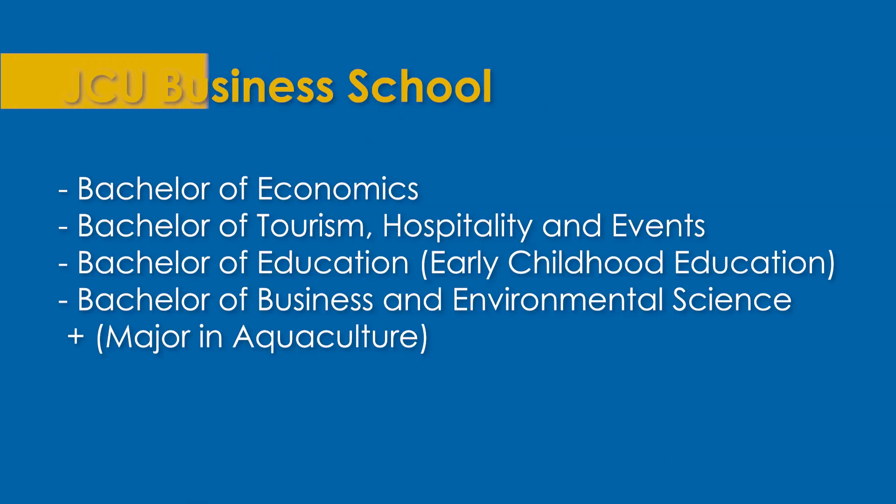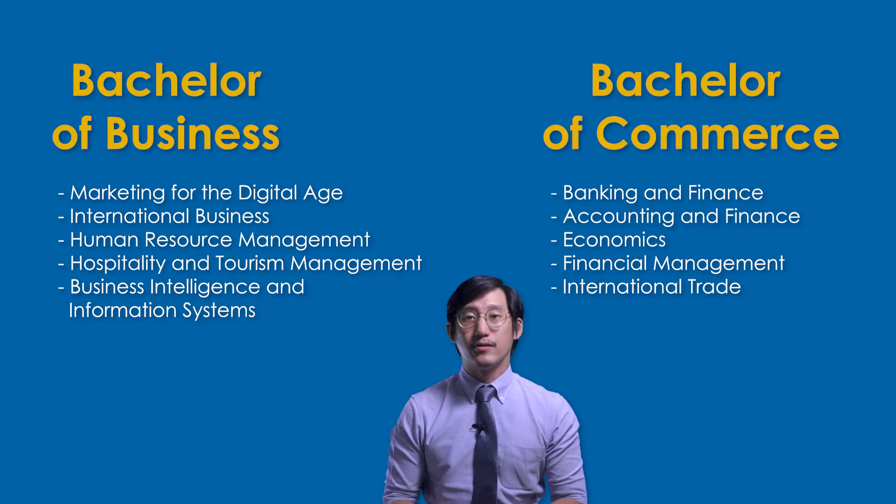Moving on to the Business School, there's a Bachelor of Economics and a Bachelor of Tourism, Hospitality and Events, and also a hybrid science-business program — the Bachelor of Business and Environmental Science — which also comes with a major in aquaculture. But at the core of the Business School are the Bachelor of Business and Bachelor of Commerce programs that come with many majors for you to choose from.